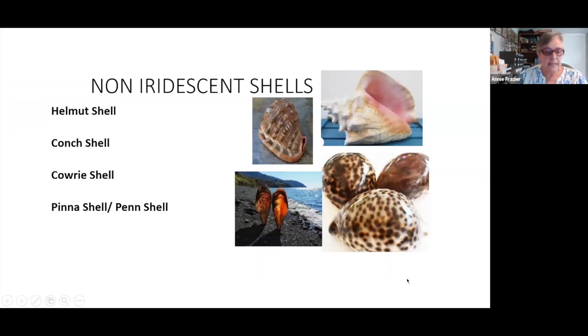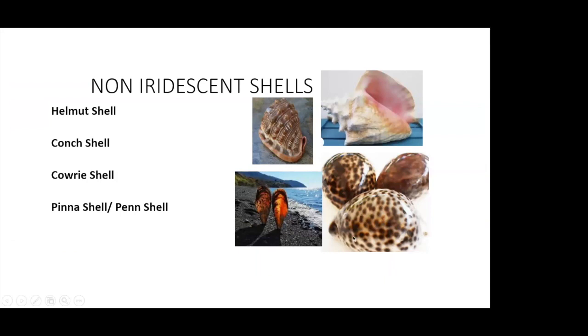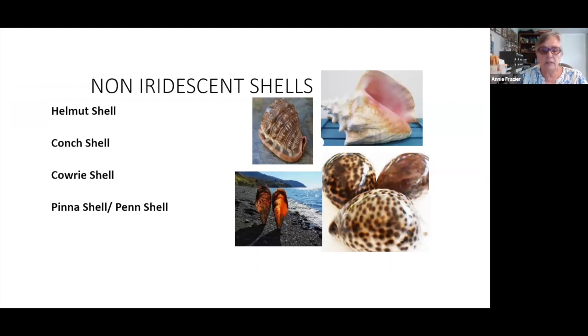The next basic category of buttons are those made of non-iridescent shell. Here we have helmet shell, conch shell, cowrie shell, and pinna shell.